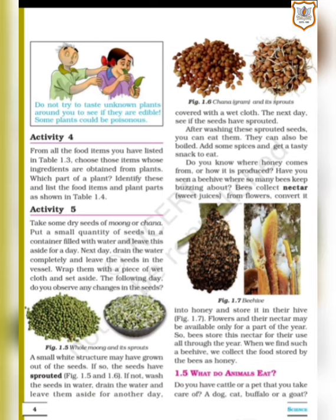The sprouts can also be boiled; add some spices and get a tasty snack. You can add lemon juice, black pepper powder, red chili powder, some salt, cucumber and tomato, then mix and have it as a breakfast or evening snack. This is a healthy food.